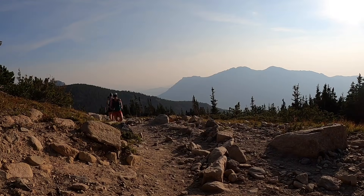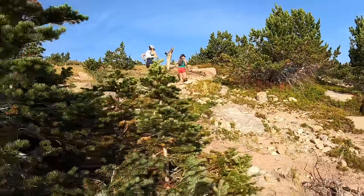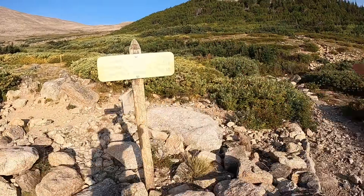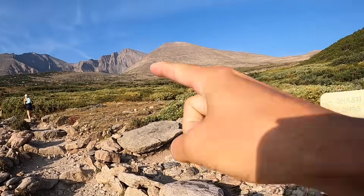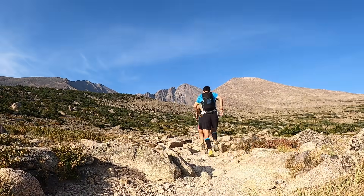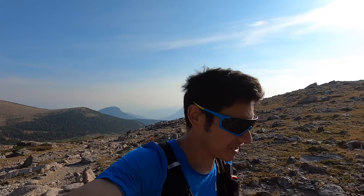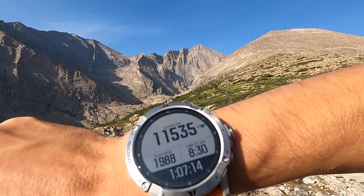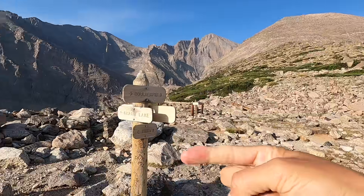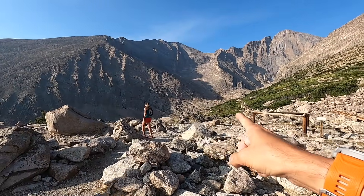About two and a half miles in — roughly 4K — there's a split towards Battle Mountain, but we're keeping left. Got the view of Longs Peak in the notch ahead. At about 3.25 miles in, just over 5K, we're up at the Chasm Lake junction at about 11,400 feet. There's a privy bathroom here. The keyhole route goes right, but we're taking a left towards Chasm Lake.